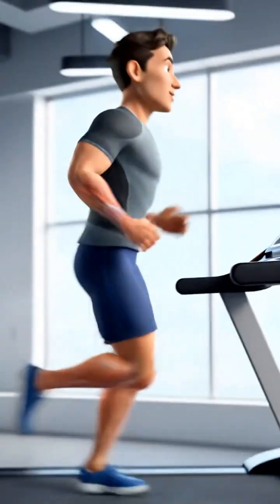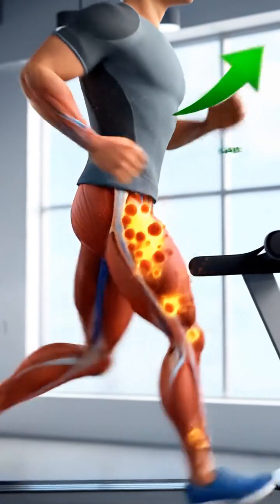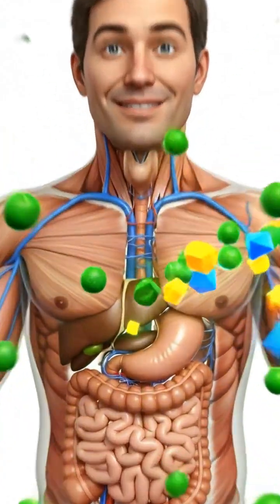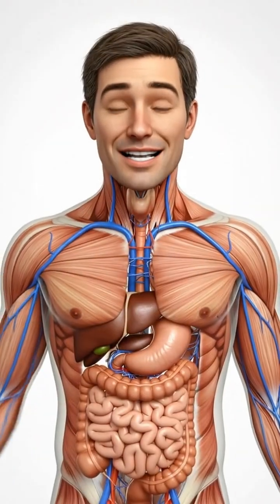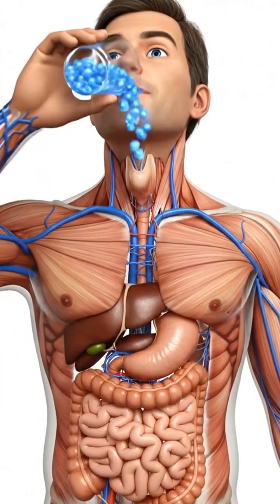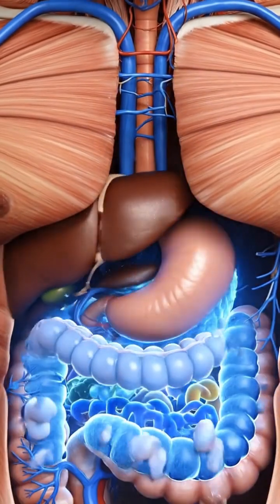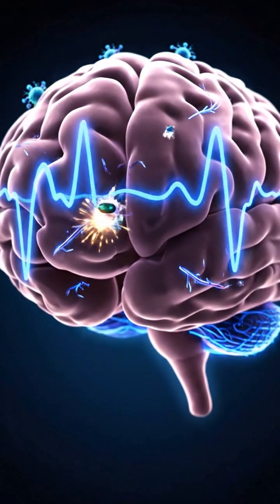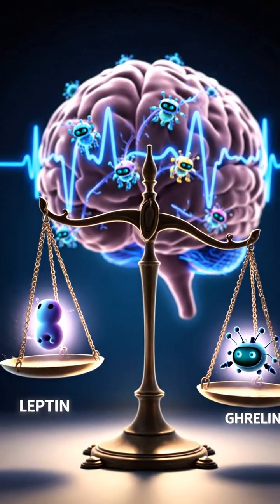So, how can we support this vital system? Regular physical activity is known to be a powerful stimulus for mitochondrial biogenesis. A balanced diet rich in micronutrients provides the essential building blocks your metabolic machinery needs to function effectively. Proper hydration is also fundamental, as water is a medium for most metabolic reactions in the body. Quality sleep is non-negotiable — it allows for cellular repair and the regulation of appetite-controlling hormones, which are linked to metabolism.